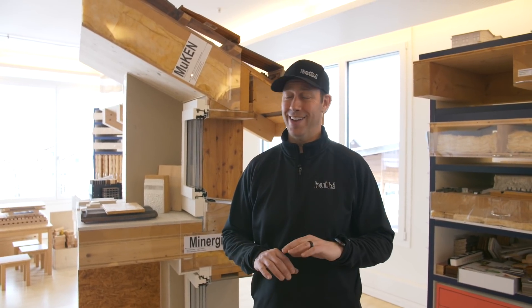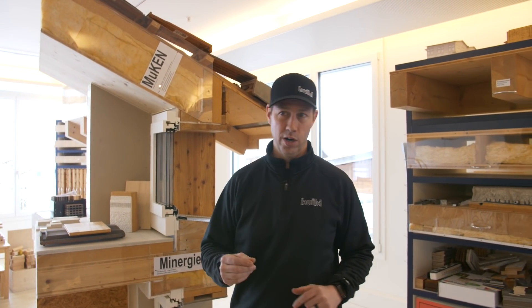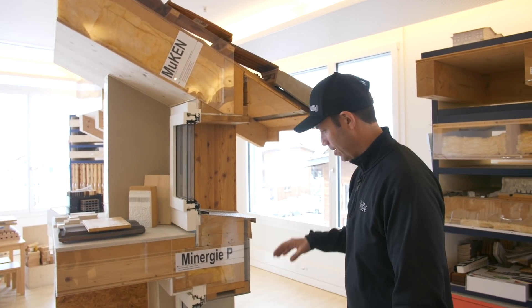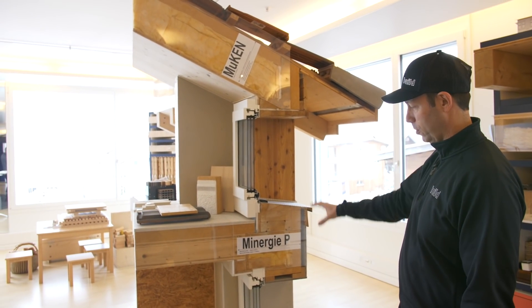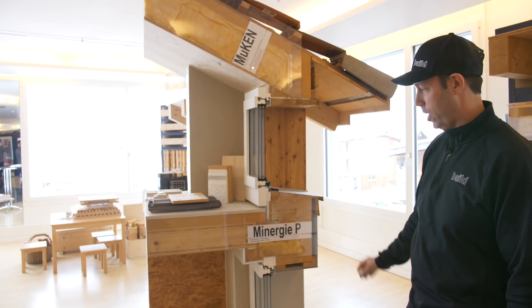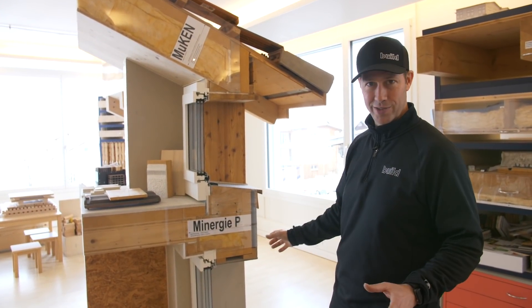Man, this trip to Switzerland — I see cool stuff everywhere. I feel like we need to have the camera going all day long. We're back here at the window manufacturer. This is actually their showroom. Holzballer Böcker — I think I'm pronouncing that correctly. Check this out: this little gem right here is a mock-up, a little diagram of how houses in Switzerland are built. A couple different assemblies, but man, this is cool.